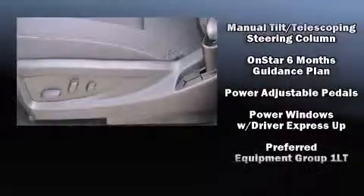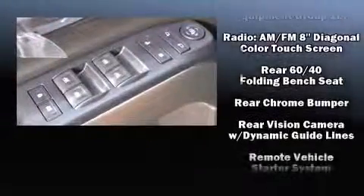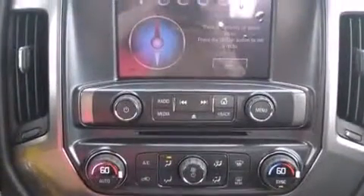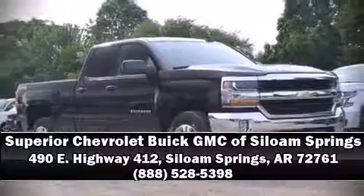In the event of a rollover collision, side curtain airbags provide additional protection for outboard seated passengers. We'd also be happy to help you arrange financing for your vehicle — stop in and take a test drive.